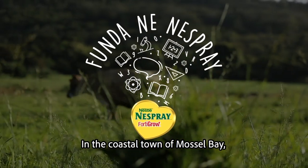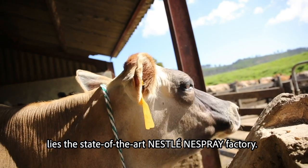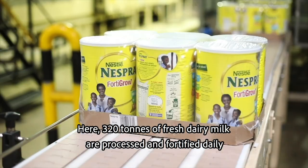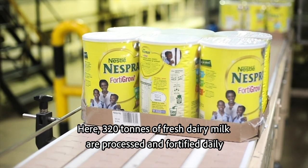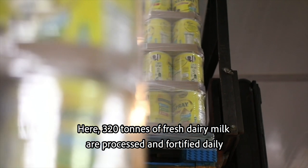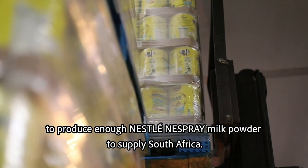In the coastal town of Mossel Bay, amongst the craggy mountains of the Western Cape, lies the state-of-the-art Nestlé Nesprey factory. Here, 320 tons of fresh dairy milk are processed and fortified daily to produce enough Nestlé Nesprey milk powder to supply South Africa.